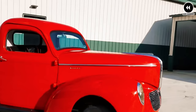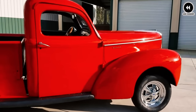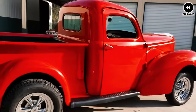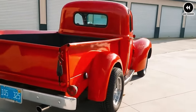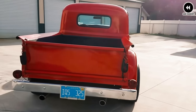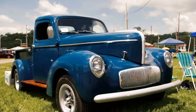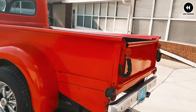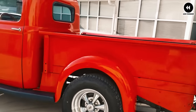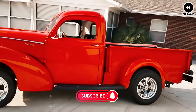On the road, the Willys Americar pickup proved to be a capable and dependable companion. Its sturdy chassis and responsive handling made it well suited to navigating crowded city streets and winding country roads alike. In summary, the Willys Americar pickup of 1945 was a quintessential example of American automotive engineering at its finest — with its no-nonsense design, reliable performance, and rugged durability, it earned its place as a beloved classic among enthusiasts and collectors.